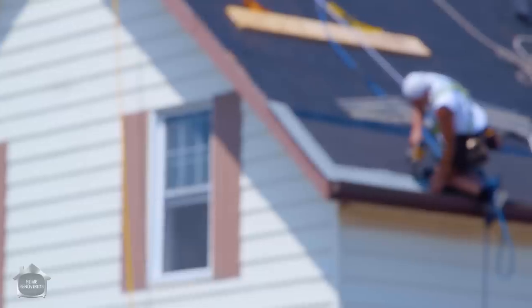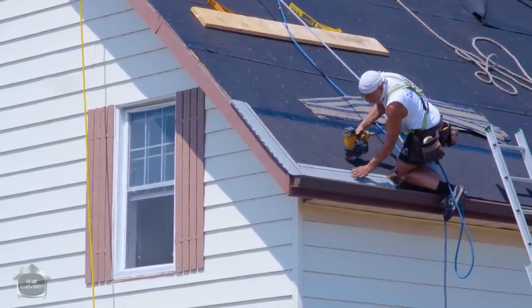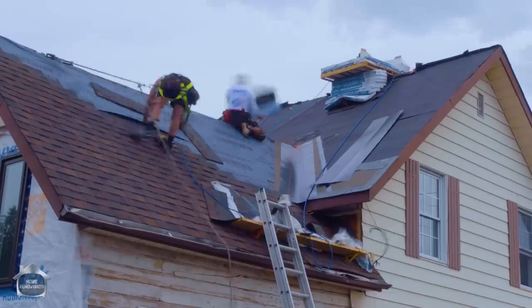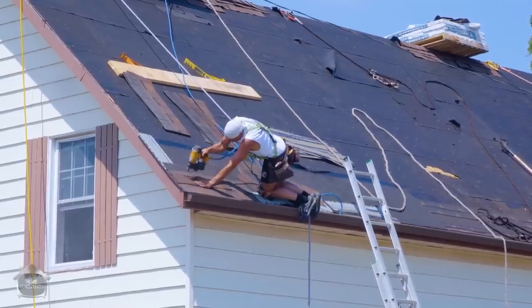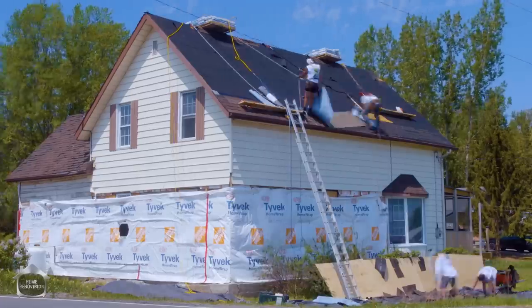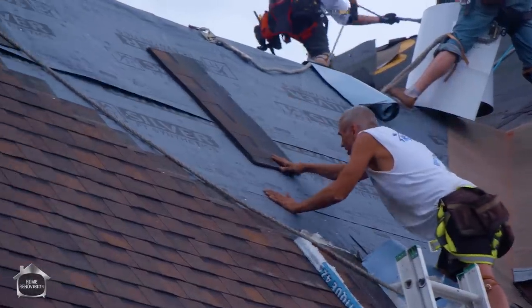Step three is the starter strip — a really thick, durable, wind-resistant layer all around your edging to help make sure you don't get lift in high winds. Step four is the next layer, the finish layer — the shingles. He's putting those on now using an automatic pneumatic nailer. It's a pretty basic, simple job. Their job really is to find a line and stick to it — a little bit of experience goes a long way here.